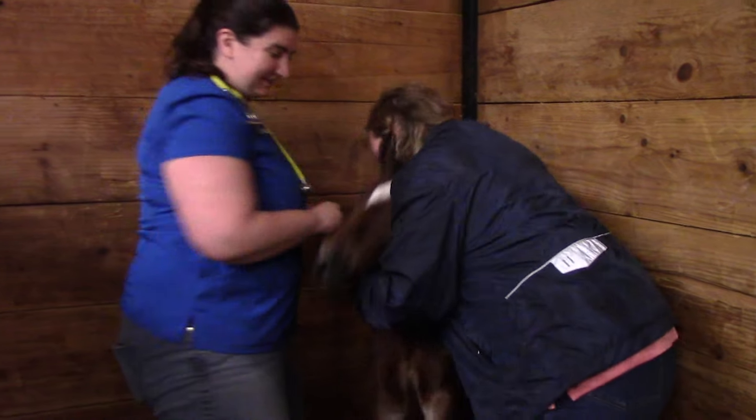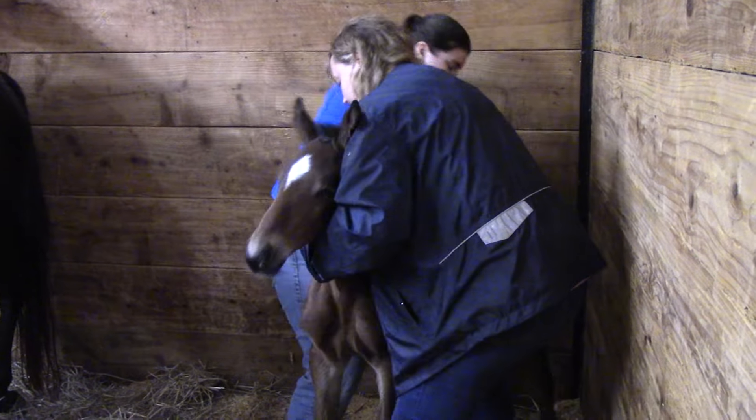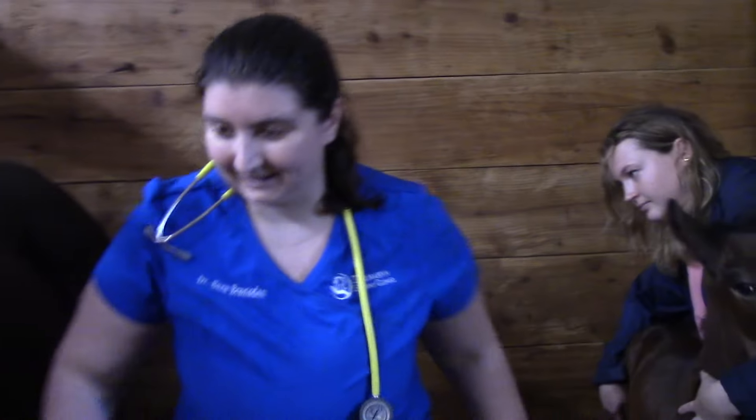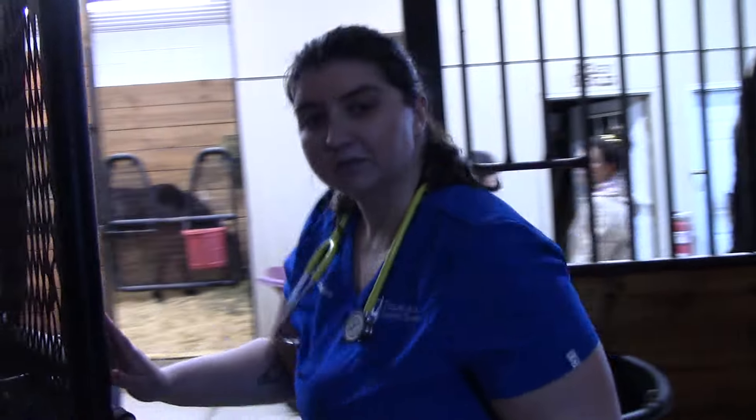And then we take her temperature, which is not the fun part. Her temperature is 100.9 — normal for foals is usually about 100 to 102 — so she's right in the middle.